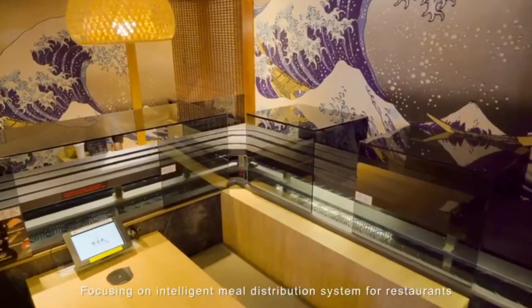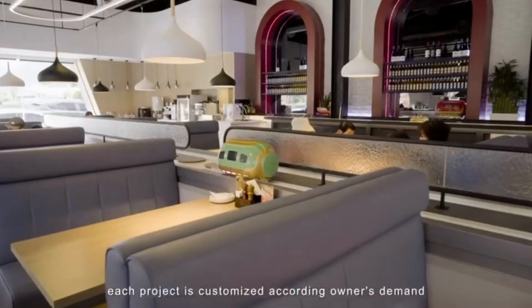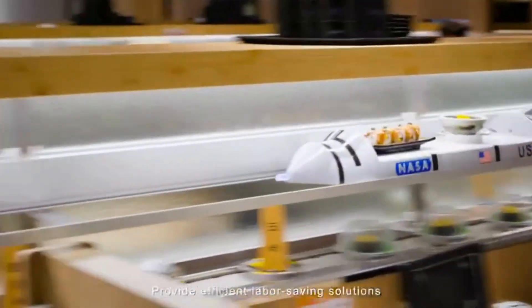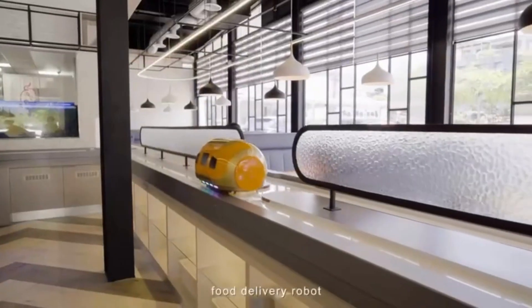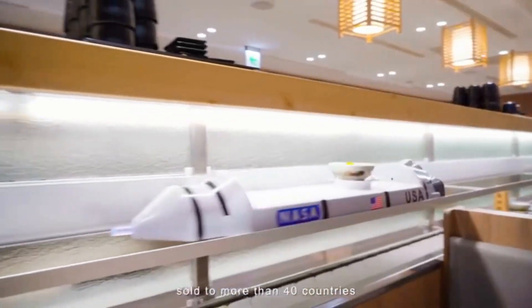Focusing on intelligent meal distribution systems for restaurants, each project is customized according to the owner's demand. We provide efficient, labor-saving solutions including turntable train, straight train, express delivery lane, food delivery robot, and tablet ordering system. Sold to more than 40 countries.